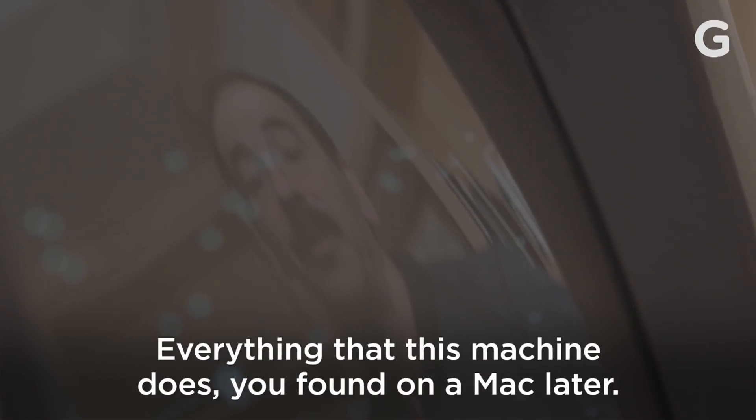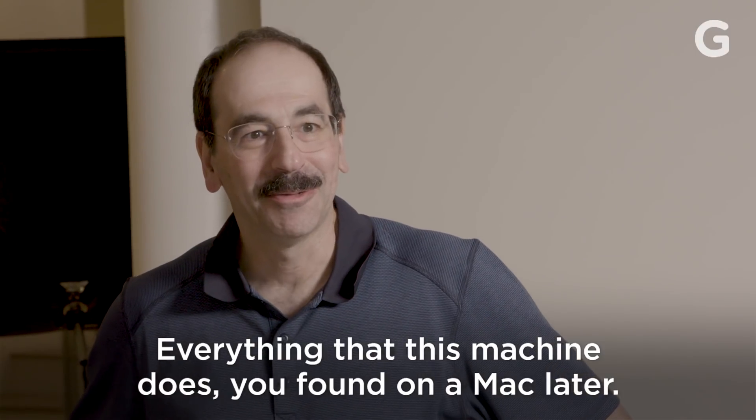It's a baby Mac. Everything that this machine does, you found on the Mac later.